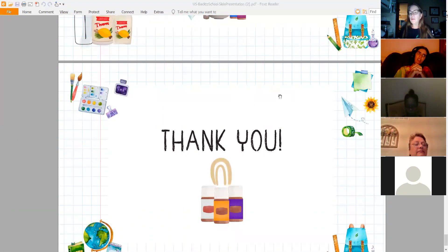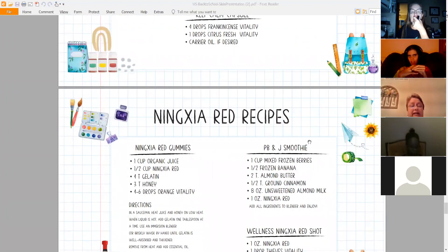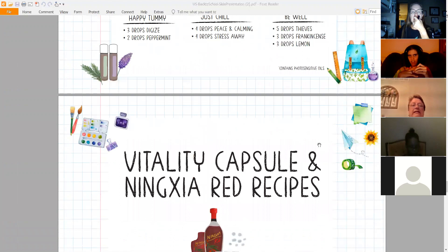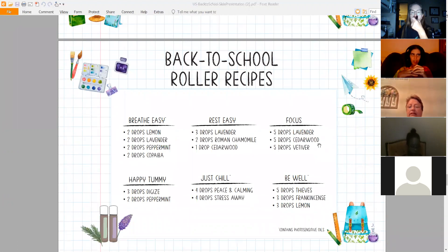A viewer, Melanie, asked about the roller recipes: yes, you put the specified drops of essential oil and then fill the rest of the rollerball with carrier oil. Five drops of any essential oil blend is not very much, so you're putting that amount of scented oil in and filling the rest with carrier oil. Are there any other questions or comments?